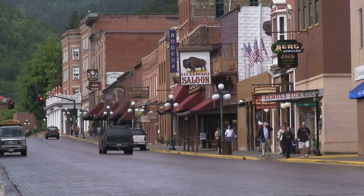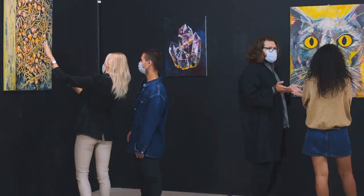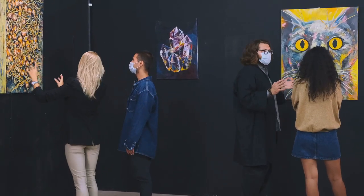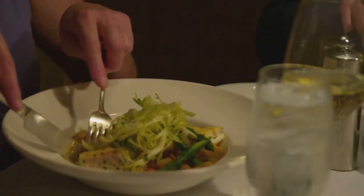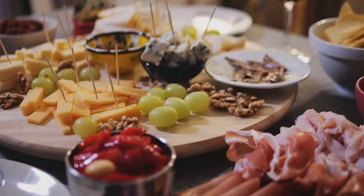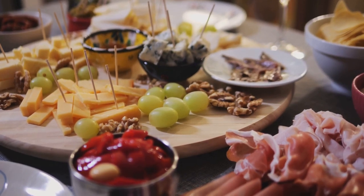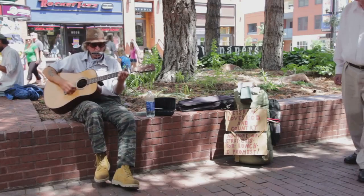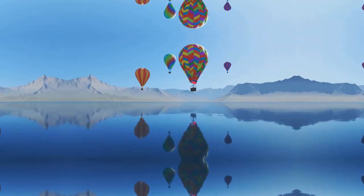Stroll along the cobbled streets, past a myriad of unique shops offering everything from handcrafted treasures to high-end fashion. Art enthusiasts will be drawn to the numerous galleries showcasing local and regional artists. And when hunger strikes, an array of restaurants cater to every palate, serving up delectable dishes inspired by the region's rich bounty. Perhaps catch a lively street performance, or simply bask in the warm, welcoming atmosphere. With its unique charm, the town square is the heartbeat of Jackson Hole.